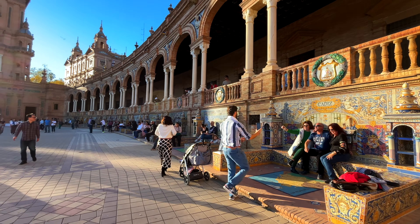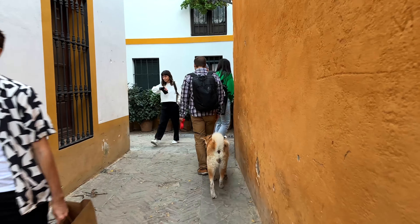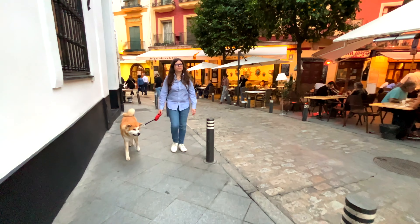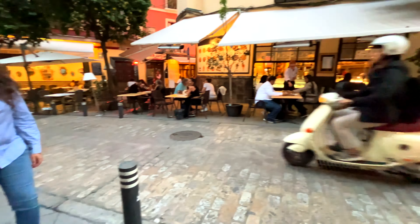As you walk along, you'll notice colorful wall tiles, intricate ceramic benches, and beautiful alcoves dedicated to various provinces of Spain. During our visit, the square was buzzing with activity. Although the central area was closed off for an event, the lively atmosphere was infectious. You can even rent a little boat and have a romantic ride along the canal — how cool is that?